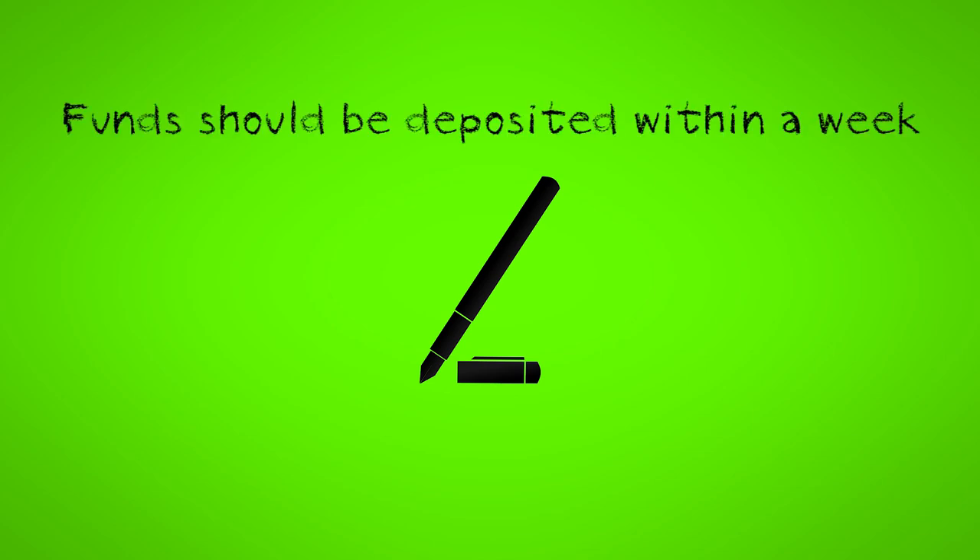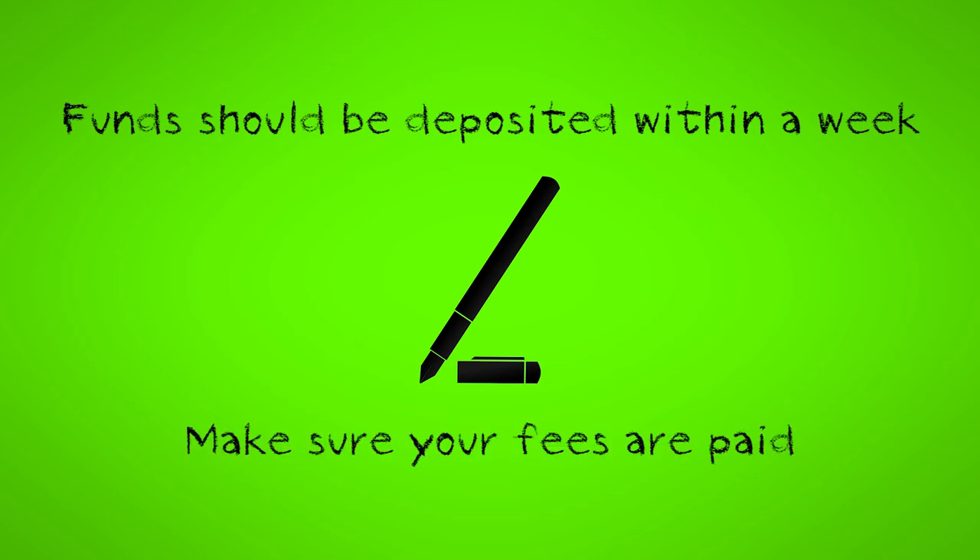Once you've processed your loan documents, the funds will usually be deposited directly to your personal bank account within a week. You then have to make sure that your fees are paid — you are responsible for making payments from your bank to the University of Toronto. For more information about fees, check out the Paying Your Fees video.